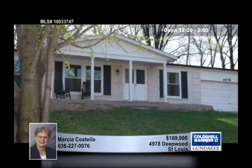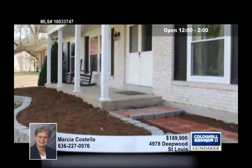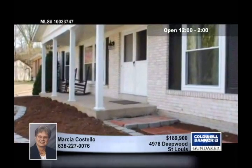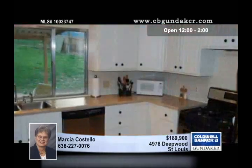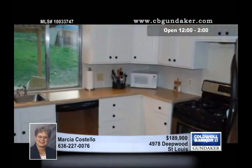Updates fill this conveniently located home in the sought-after Town South subdivision. This low-maintenance ranch offers lots of space with three bedrooms and two baths. There's a full bath and double closets in the master bedroom, and there are some newer tilt-in insulated windows.